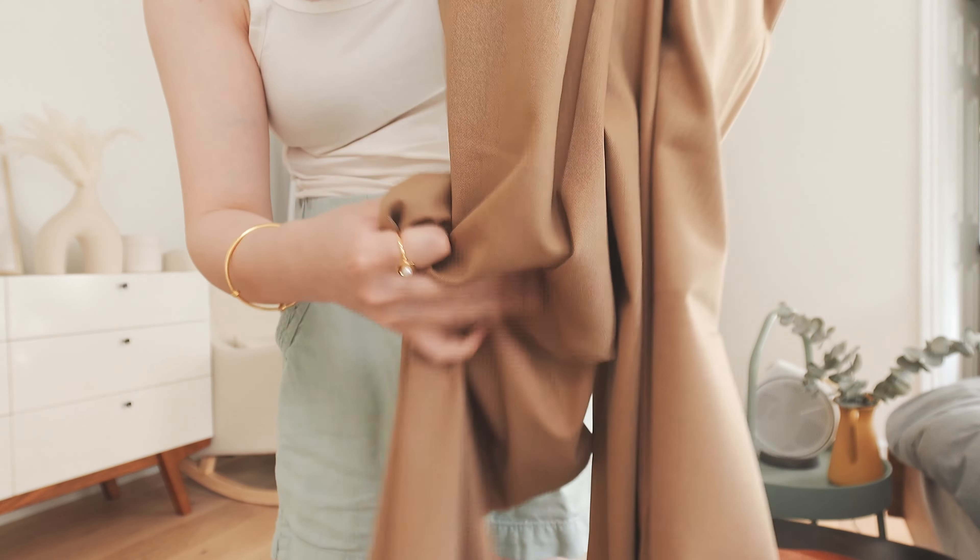The fabric is a blend of Lyocell and linen — you can definitely feel the natural material, which lends it to a more casual look. It is not wrinkle resistant, but for this one the wrinkles are subtle, shallow, and feel natural, so it won't bother me much.